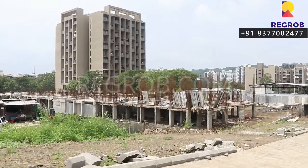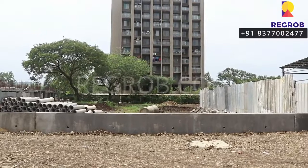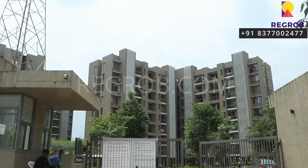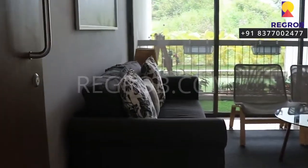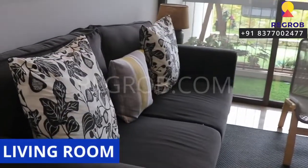Now we are showing you the upcoming towers — this is the construction site, here's the parking space, and these are the occupied apartments. Now let's take an interior view of a 2 BHK apartment. This is the main entrance and here's the well-furnished living room.